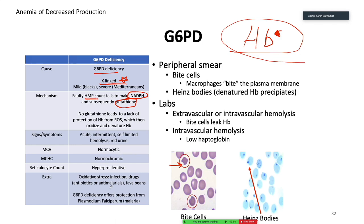G6PD results in normocytic, normochromic anemia. What can cause it? Some sort of oxidative stress — fava beans, for example. This is thought to be a genetic protection against malaria because intermittently destroying all your red blood cells also gets rid of the malaria parasites.